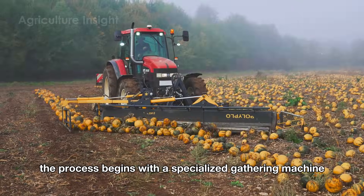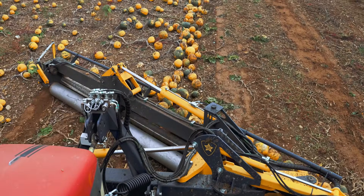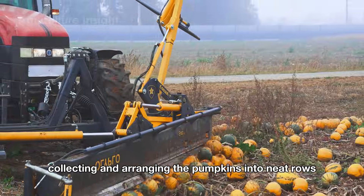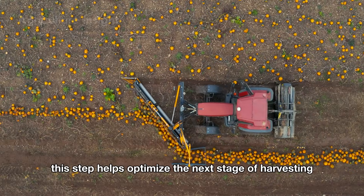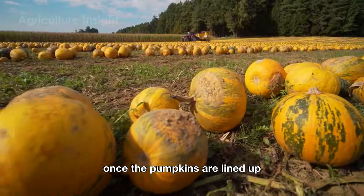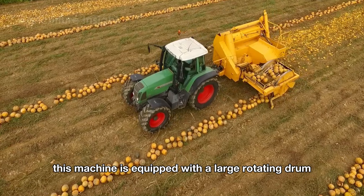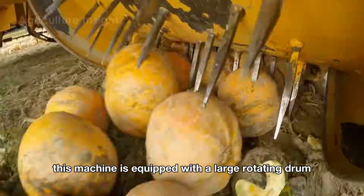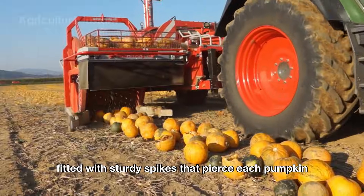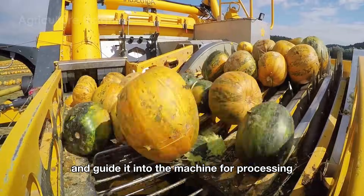The process begins with a specialized gathering machine that moves across the pumpkin fields, collecting and arranging the pumpkins into neat rows to optimize the next stage of harvesting the seeds. Once the pumpkins are lined up, the seed harvesting machine takes over, equipped with a large rotating drum fitted with sturdy spikes that pierce each pumpkin to secure it and guide it into the machine for processing.